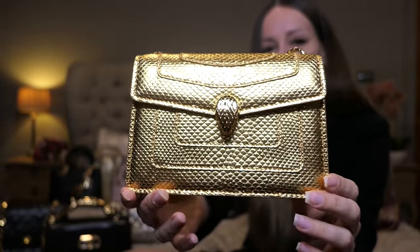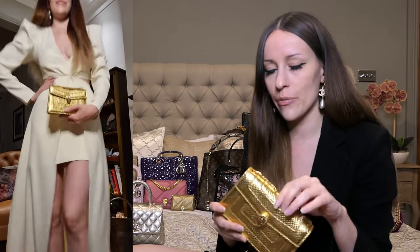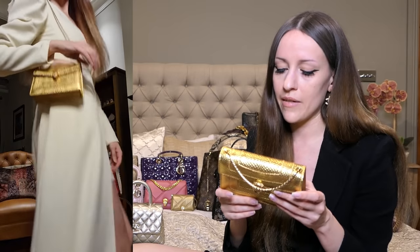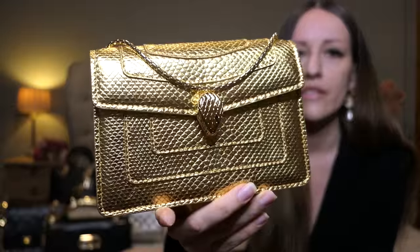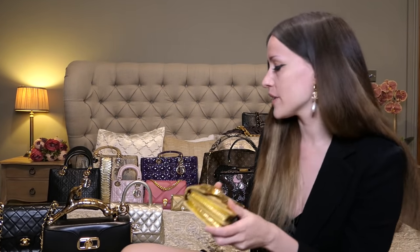This is the Bulgari Serpenti Forever in the mini size as a crossbody bag. It's absolutely gorgeous — real gold plated, in karung skin. Karung skin is a water snake, so yes it is an exotic bag, but unlike python bags where the scales can lift in rain, water snake karung skin bags are very very durable. This also features the original archived heritage Bulgari clasp that they brought back and reissued. I love this one a lot.